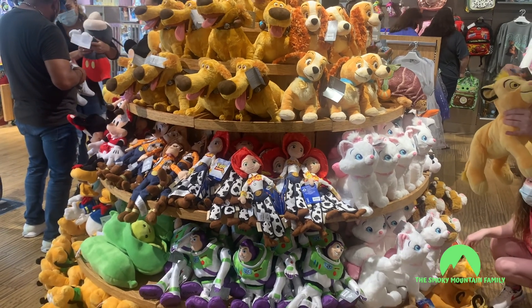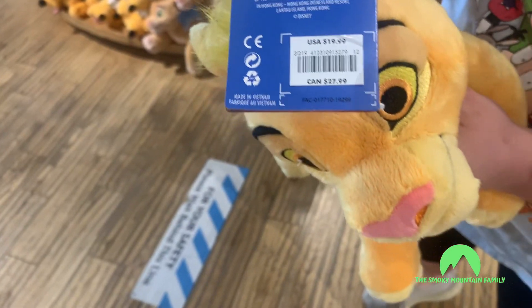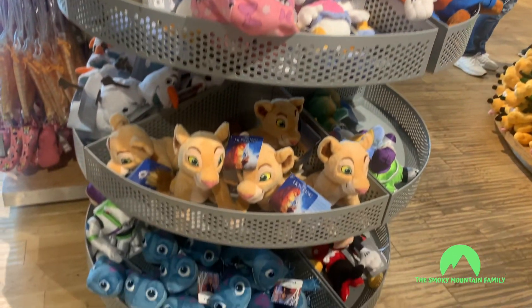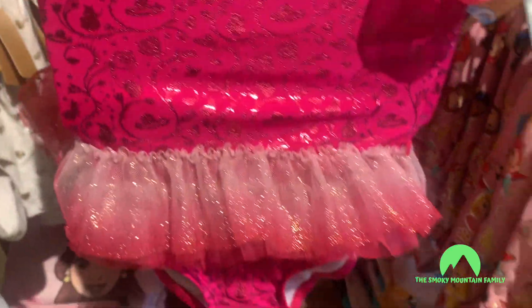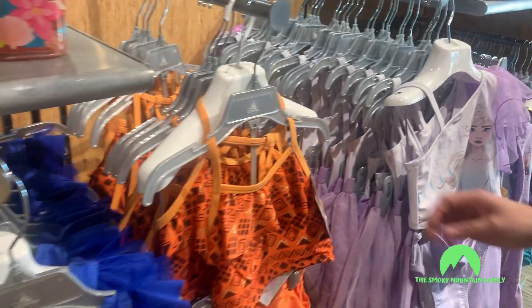Look at all these plushies — I used to love this as a kid, I would go straight to the plushie wall. They're $16.99, and depending on the size they get down from there. I thought this was an adorable little swimsuit set — it'd be good for like a cruise. $26.99 for that. All of those you're seeing there were about that price, and they had a different princess on each of them — that was Moana.